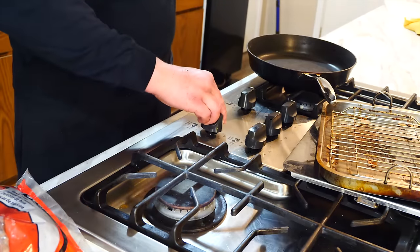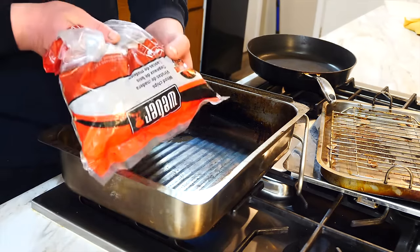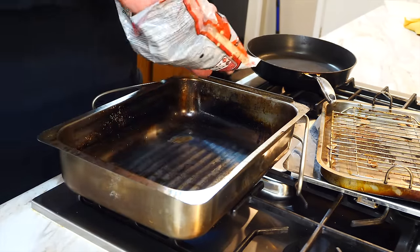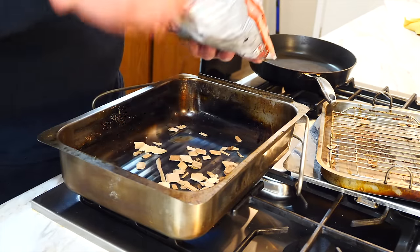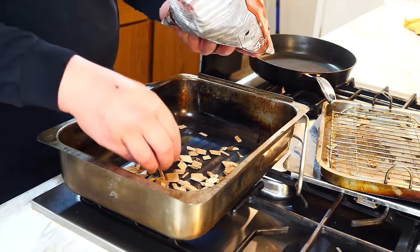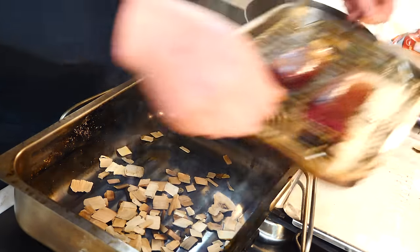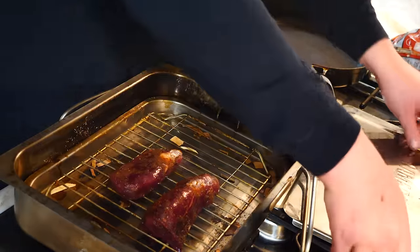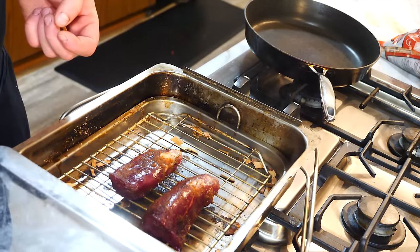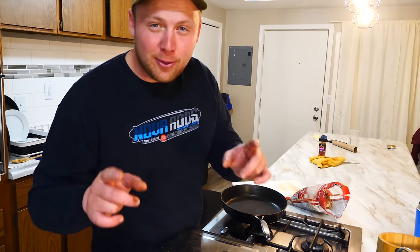I'm going to turn the stove on low and put the stovetop smoker on. I have some pre-cut cherry wood chips and I'm just going to sprinkle them right on the bottom of this pan. The beauty of this stovetop smoker is how easy it is to use. Those wood chips are already acquiring smoke, so I'm going to put the rack on with our tenderloin, place that right on top, seal it up, and keep it on the lowest heat possible. We're going to let it go. While the tenderloin is smoking, we're going to have heart as an hors d'oeuvre.